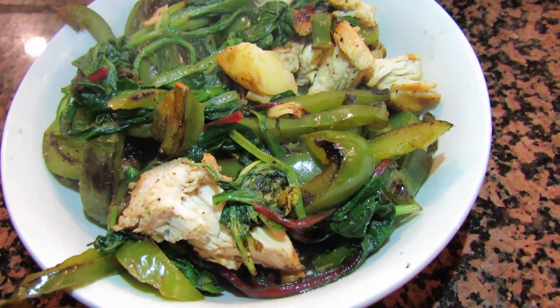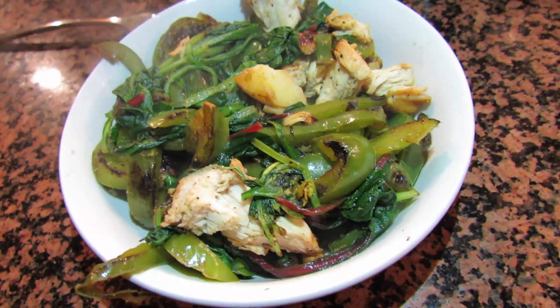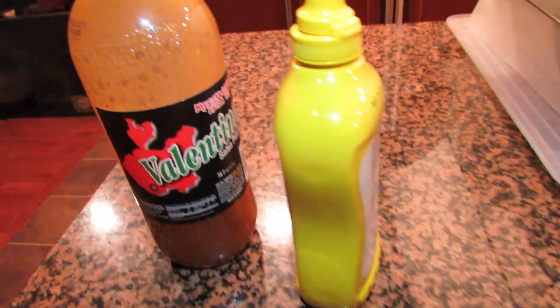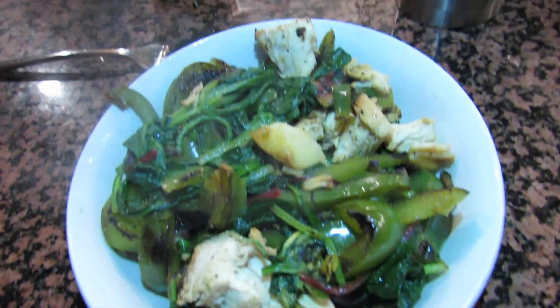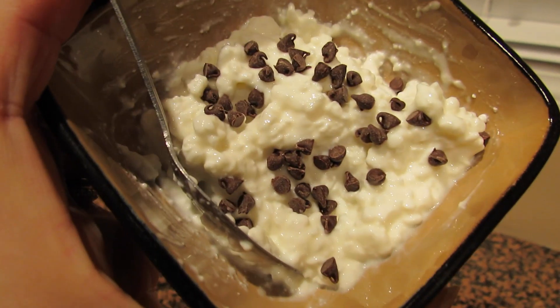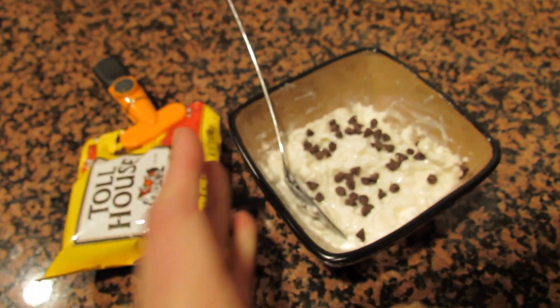I'm having chicken, white potato, green bell pepper, and some greens for dinner. I seasoned everything with black pepper and garlic salt, and I'm going to use hot sauce and regular mustard on top of it. So that's going to be dinner. I'm going to end my night with some cottage cheese, stevia, and mini chocolate chips — this is going to be my last snack of the day.